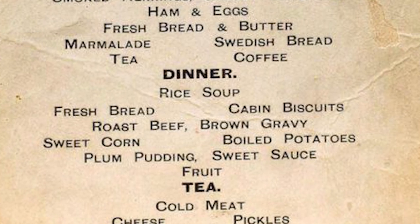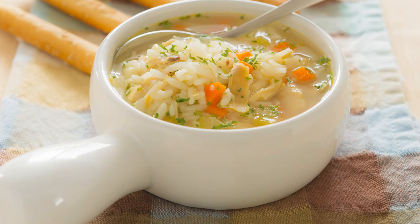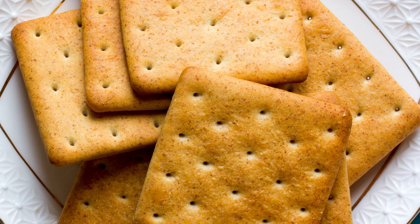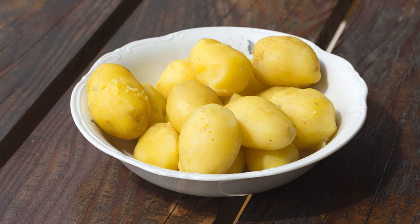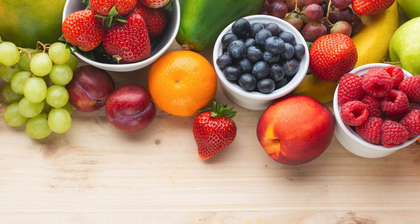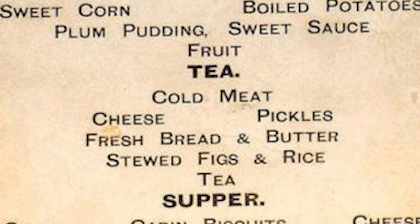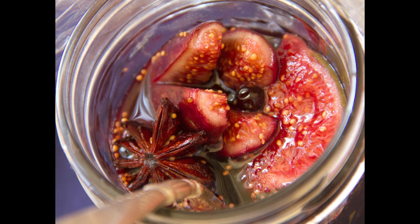Lunch is not listed on the third class menu. Instead, the working class term 'dinner' is used. This meal consisted of rice soup, bread, cabin biscuits — which are glorified crackers — roast beef with gravy, sweet corn, boiled potatoes, and a choice of either plum pudding or fresh fruit for dessert. The first evening meal was referred to as 'tea,' and contained cold meat, cheese, pickles, stewed figs with rice, and tea.